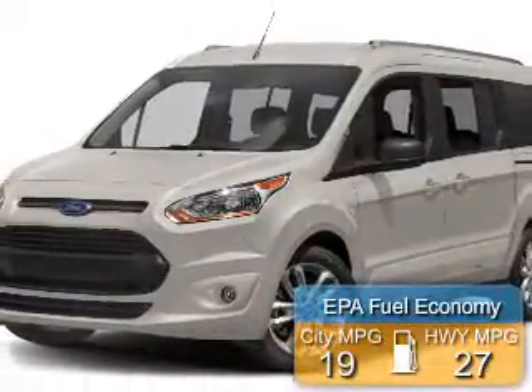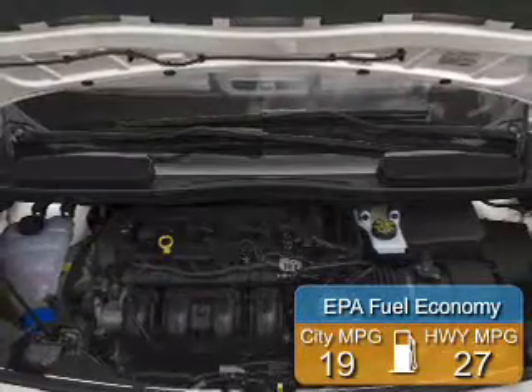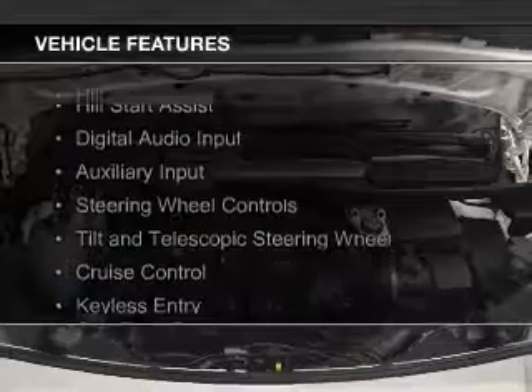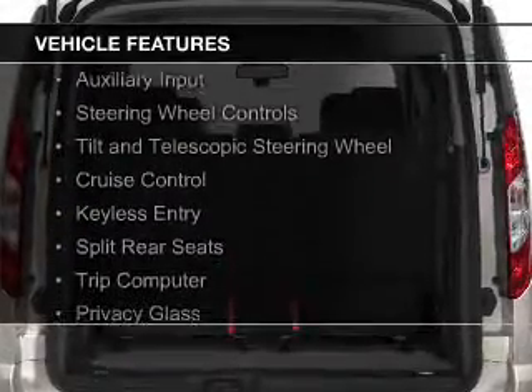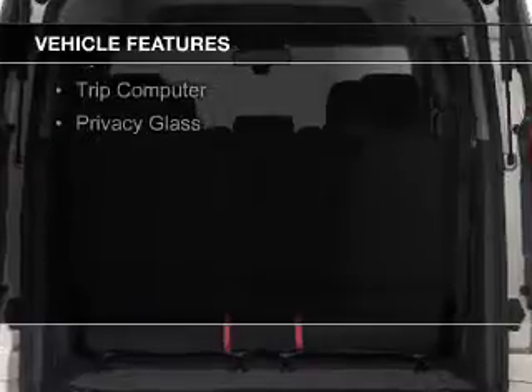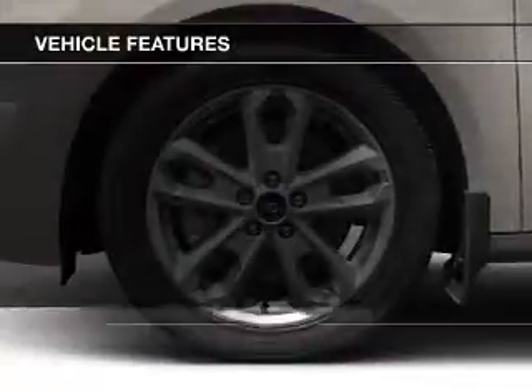Great fuel efficiency saves you money by requiring fewer trips to the gas station. The features include hill start assist, digital audio input, an auxiliary input, steering wheel controls, a tilt and telescopic steering wheel, and cruise control.